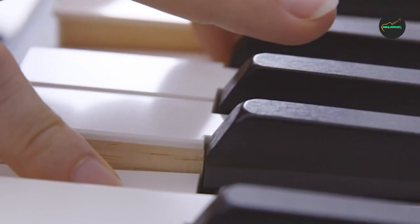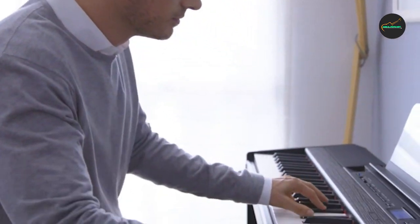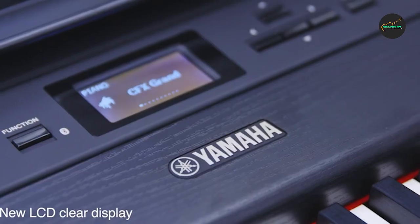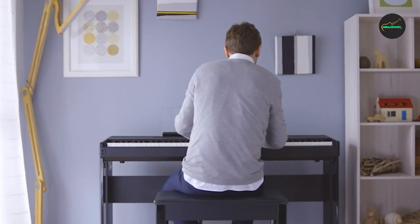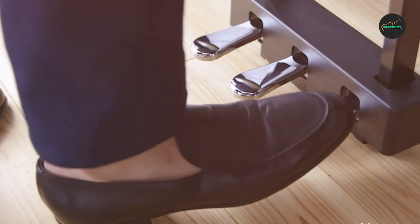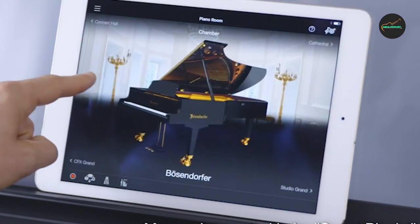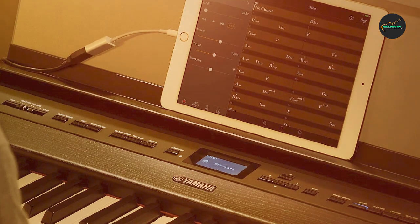The Yamaha DGX-670B is an 88-key weighted digital piano well-suited for beginners to intermediate players. It has a wide range of features, including a variety of voices, styles, and recording capabilities. One of the best things about the DGX-670B is its sound quality. The piano voices are very realistic, and the other voices are also very good. The speakers are also quite powerful, so you can easily fill a room with sound.